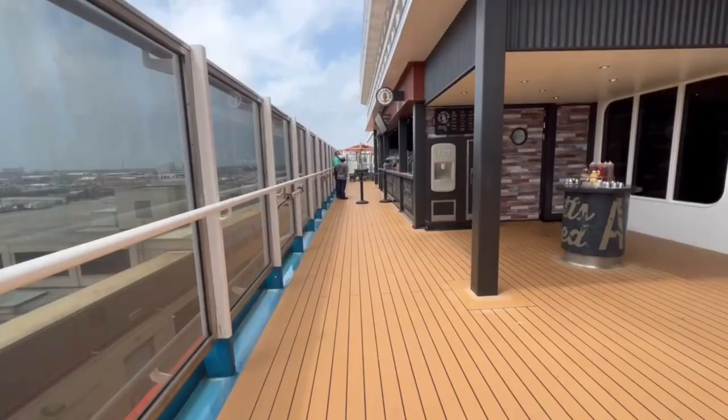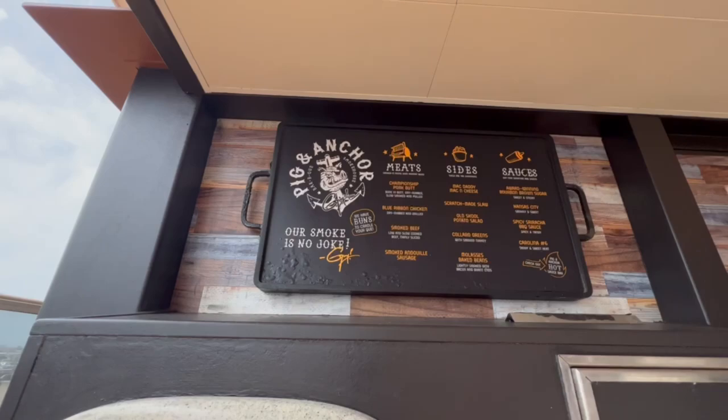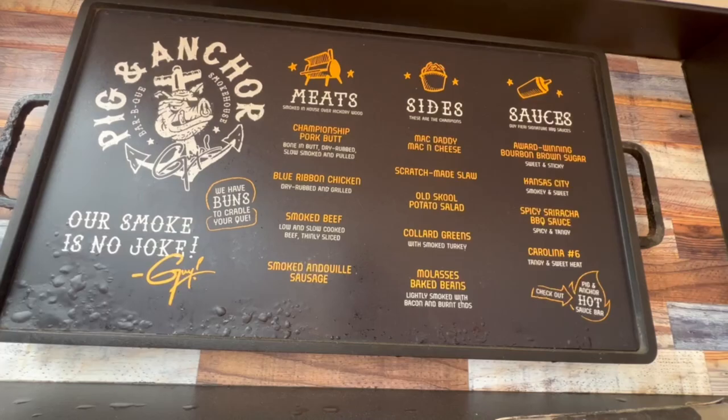Deck 10 is a party, and I hear music coming from somewhere in that direction. So we're going to go check that out and see what's going on down there. This is a barbecue joint on board, and I do believe this is included. This is Guy's Pig and Anchor. And here is a menu — let's go right over here and check it out. Let's see if it's ready.